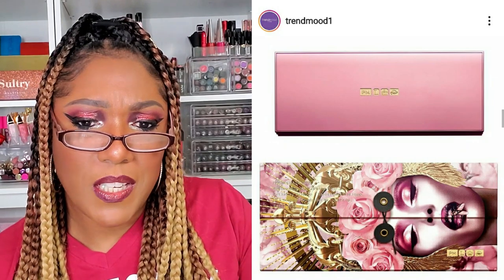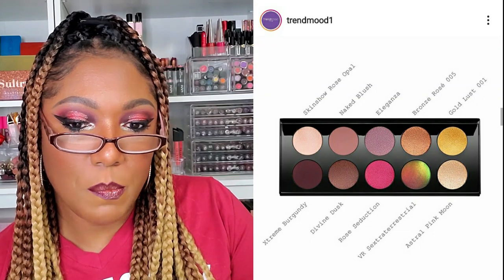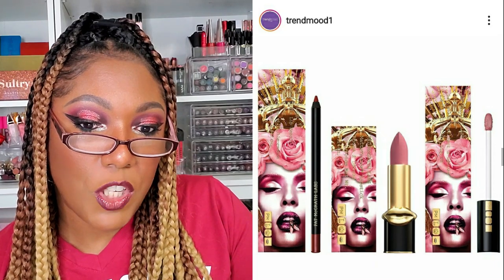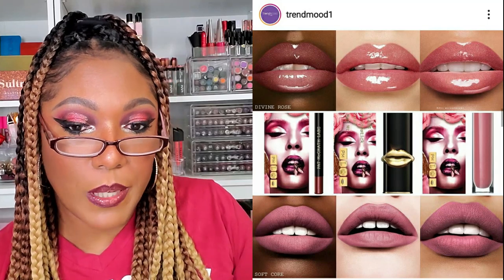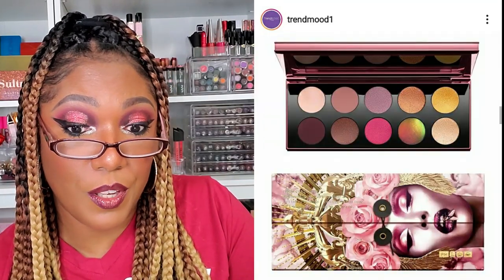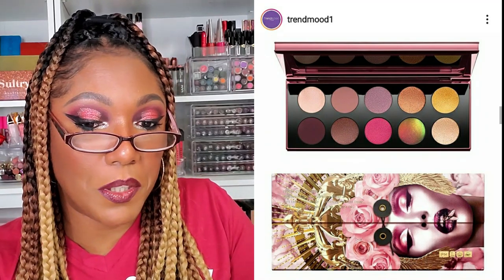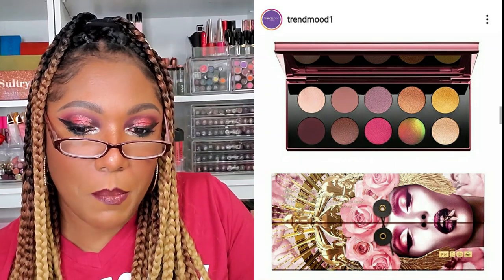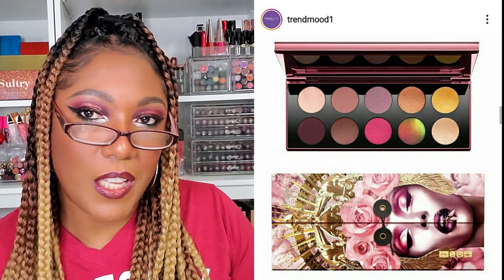It looks like Pat McGrath has a whole Divine Rose collection coming in June. She has the Mothership 8 Divine Rose 2 Artistry Palette, which is pretty, but I won't be getting that. There's a lip trio for $80 — a Divine Rose Gloss, Suburbia lip pencil, and Soft Core Matte lipstick. I do like her lipsticks, but for $80 I don't care if it is a trio — no thank you. The palette is $125 and you can get both Divine Rose palettes for $230. I had to stop buying Pat McGrath for a while because a lot of her stuff feels similar and I just don't feel like paying that much for makeup.